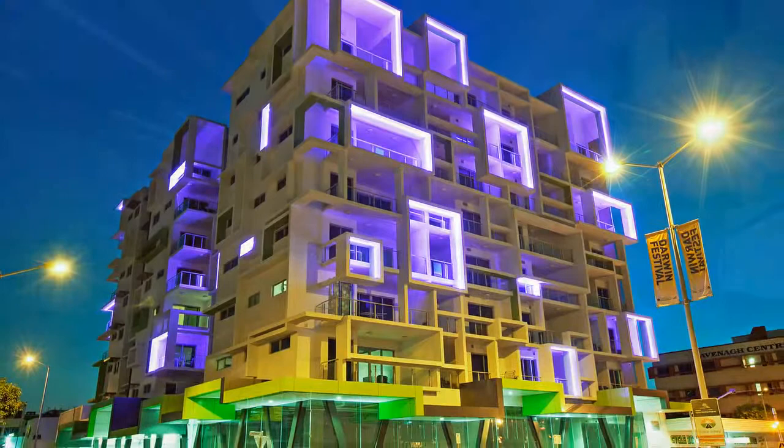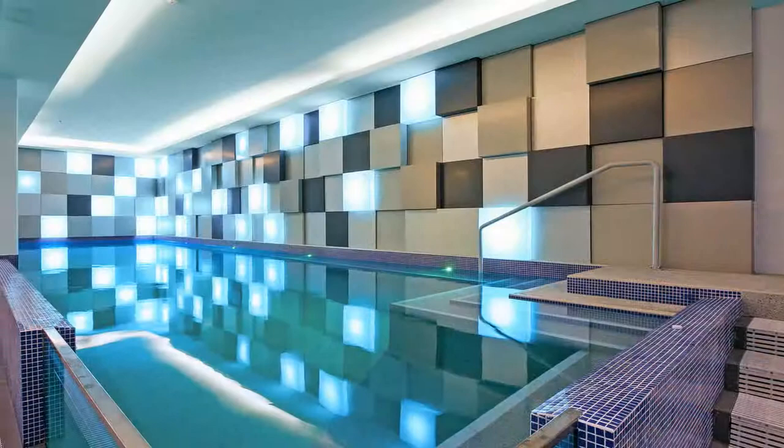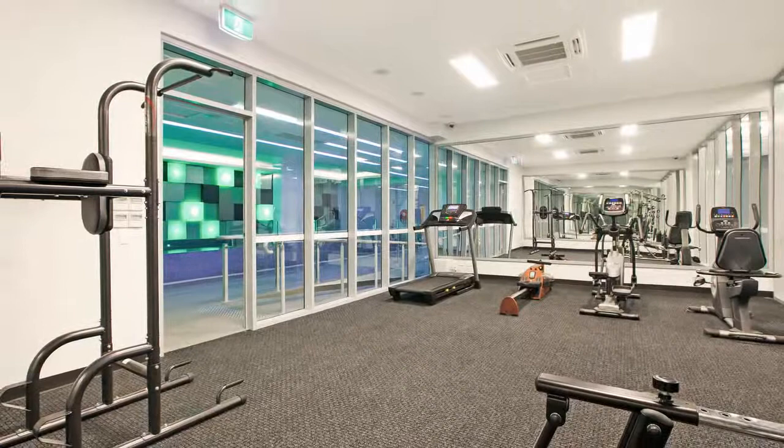Without doubt, this is the most contemporary building in Darwin. A classy communal area at ground level includes a lap pool with diminishing wet edge and water features. A fully equipped gymnasium is a truly inviting space with lush indoor landscaping and ambient lighting.